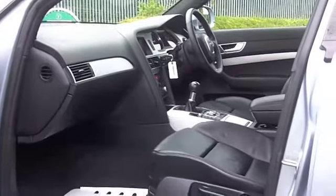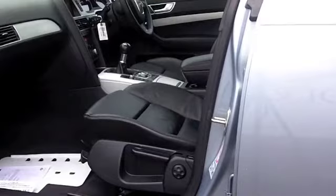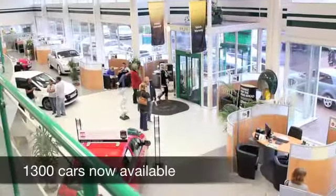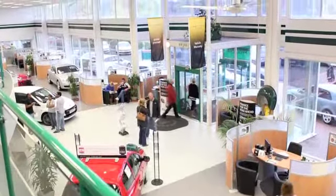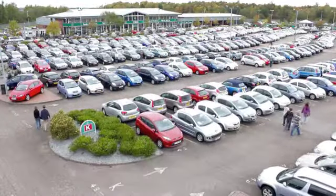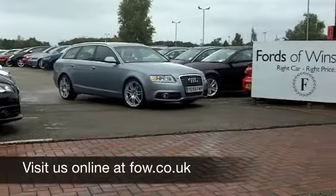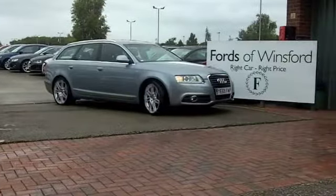0-60 in just over 9 seconds, so as I say, very much a driver's car, but you can get around 49-59 miles to the gallon, and six months tax is £94. If you fancy a test drive, why not ring and reserve? Come and discover this great car for yourself at Fords of Winsford.